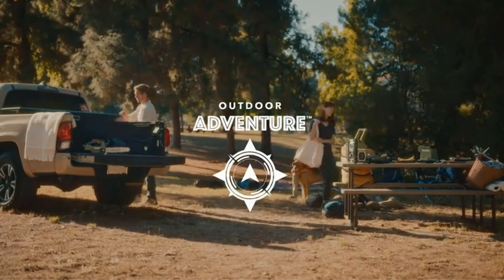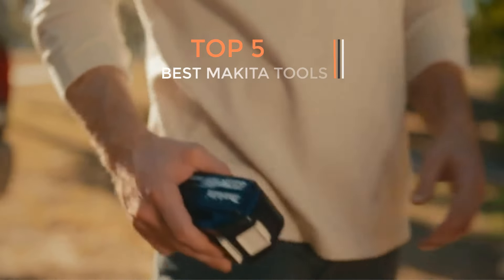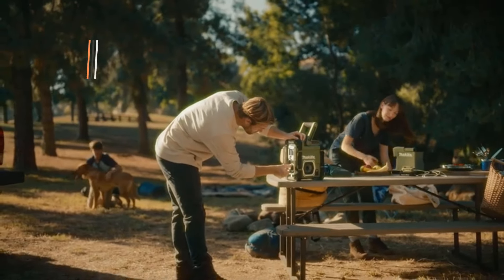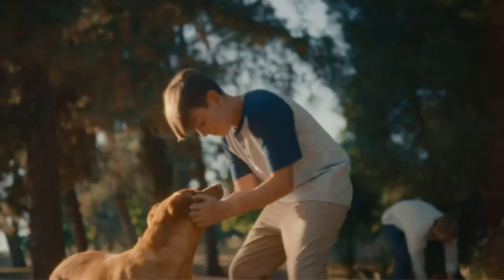Are you ready to discover the latest and greatest products on the market? You are in the right place — here we present the latest and best gadgets of all time. Today I am going to make a video on Makita tools of this year. If you like the products and want to buy them, go to the description box where the links are given.